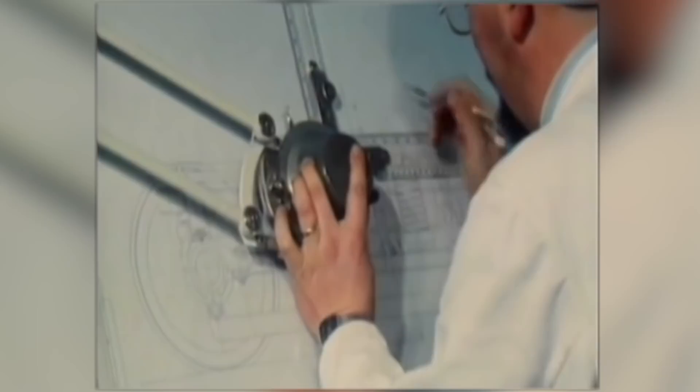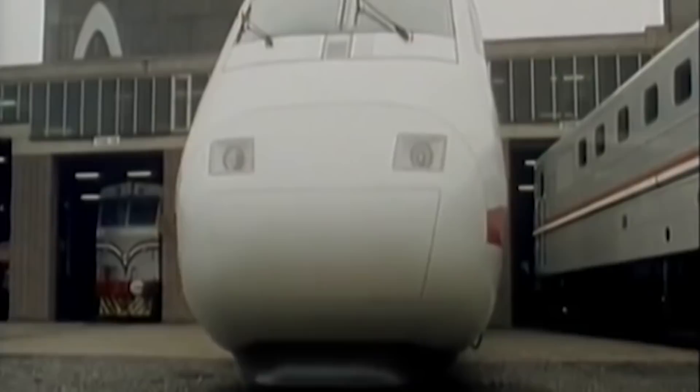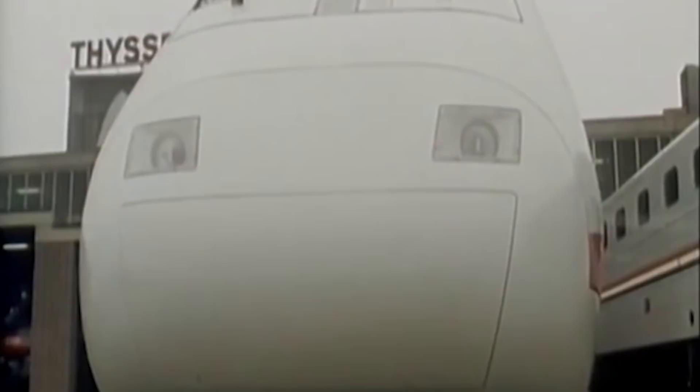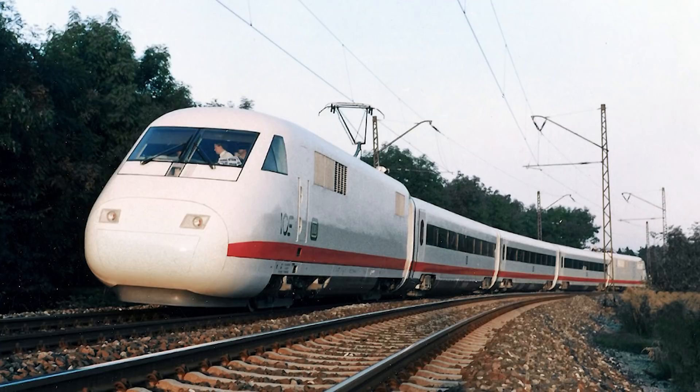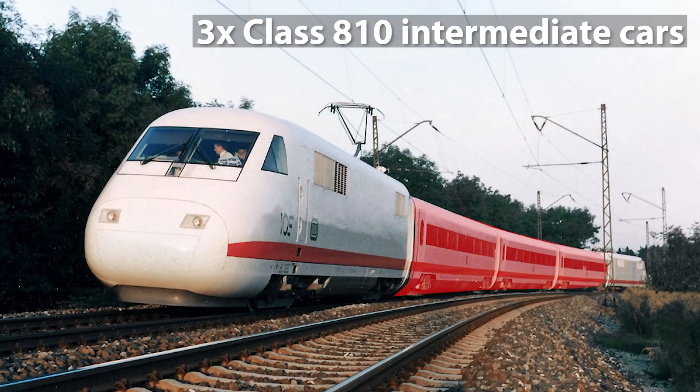By the middle of 1980, preparations for another prototype train also began, now named the Intercity Experimental. The idea was that manufacturing of the train needed to be completed by 1985 so it could be presented to the public on the 150th anniversary of the Bundesbahn. 94 million German marks were provided and the cost of production was split between the Federal Ministry for Research, DB and other companies. The train, delivered on time in 1985, consisted of two Class 410 power cars and up to three Class 810 intermediate cars.